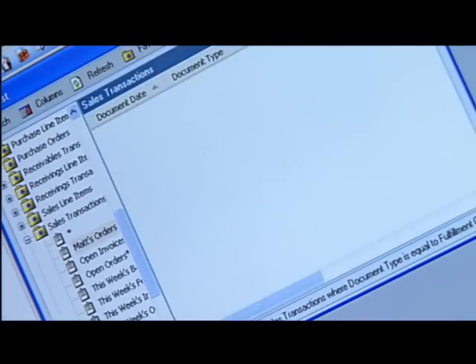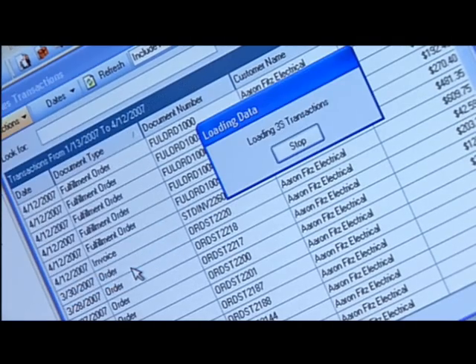SmartList has just been awesome from a standpoint of ad hoc reporting — the ability to get what we want, when we want it, organized in the fashion we want. We can export that out into spreadsheets very quickly and very easily, and be able to answer management's questions on a moment's notice.